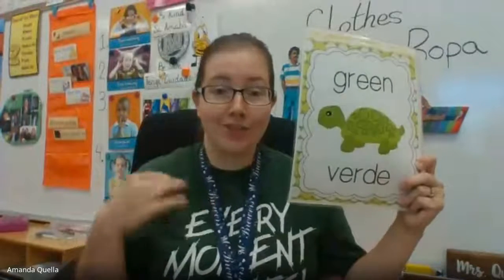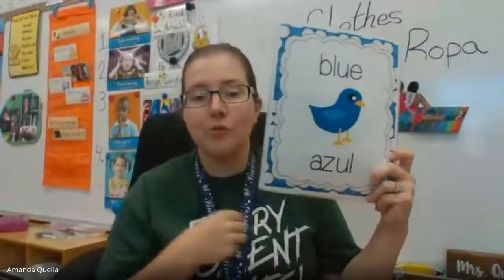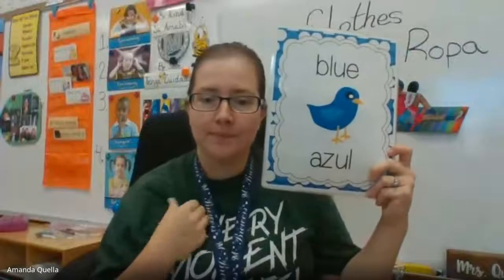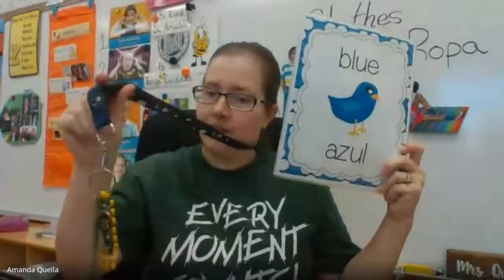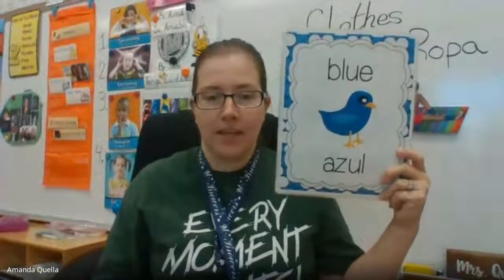Next: green. My shirt is green — can you find something green? Like Tucker the turtle is green. Ready? Next one: blue. Can you find something blue? My necklace thing is blue. Like the bird is blue.